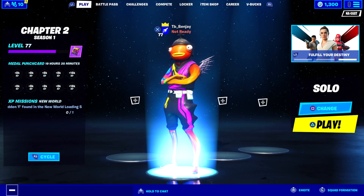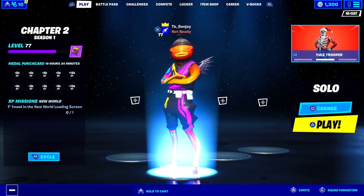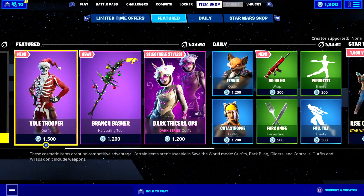Alright ladies and gentlemen, in this video I'm going to be showing you guys two brand new Star Wars skins that have yet to be released in the item shop. You thought it was over, but no, there are more Star Wars cosmetics coming to the item shop.